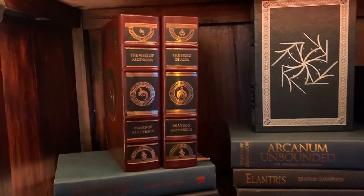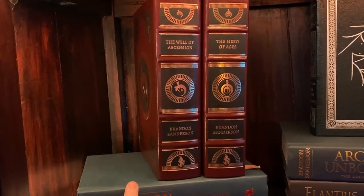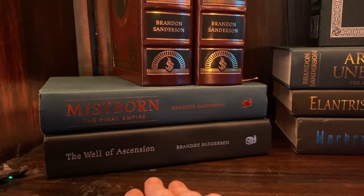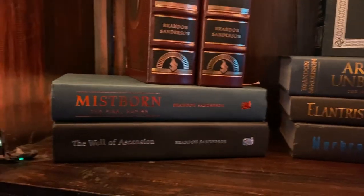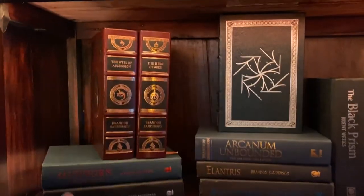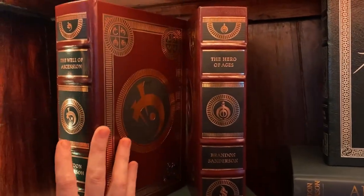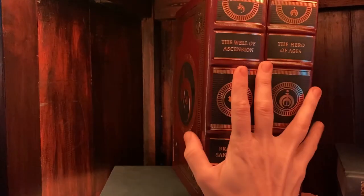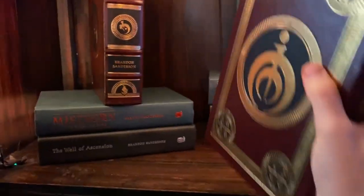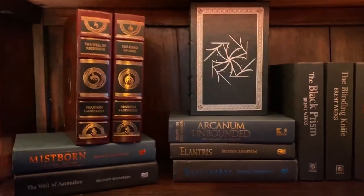I picked up these two Mistborn leather bounds at the same time, and I'll eventually get the first one when it comes back in stock. I do have the Mistborn hardcover here which I purchased at a book signing and got signed as well. I hope to eventually get signatures on all of these. These books are beautiful regardless — I got them about a week ago and they have all these beautiful art pieces inside, which has just been really lovely.